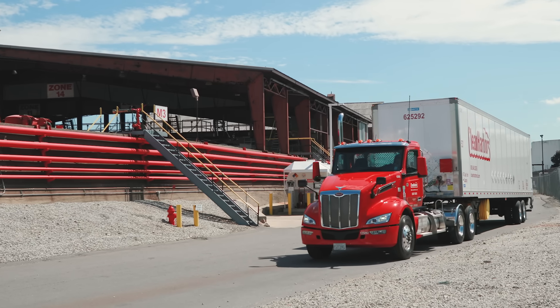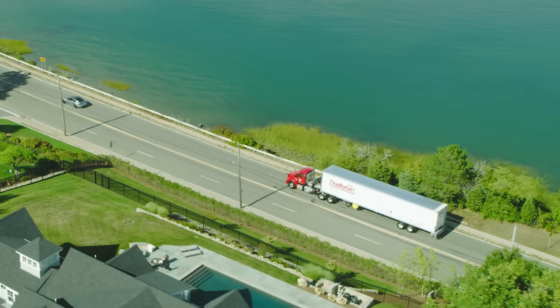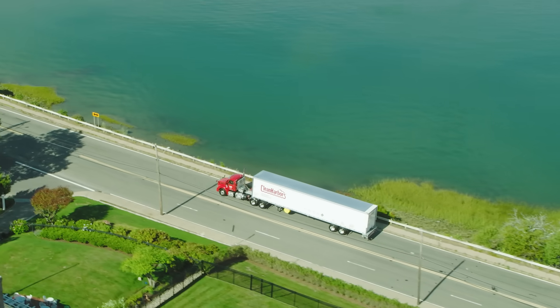When you're hauling cargo of any type, any savings of weight from the equipment that can be moved to the lading is a positive revenue experience. There are just so many reasons that we like the partnership with Peterbilt and the MX engine.